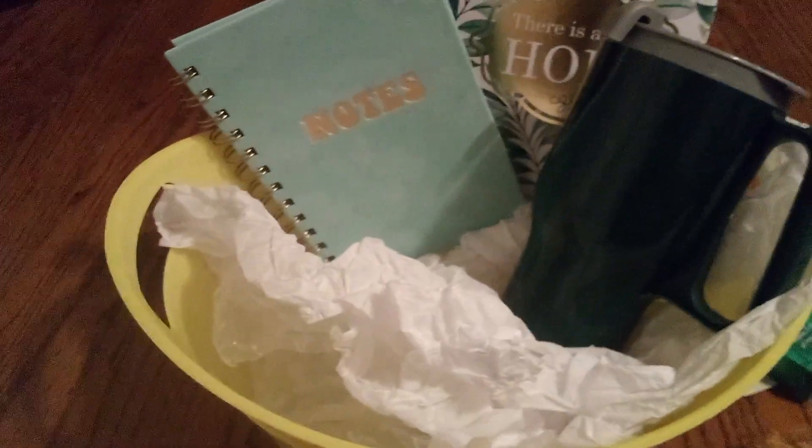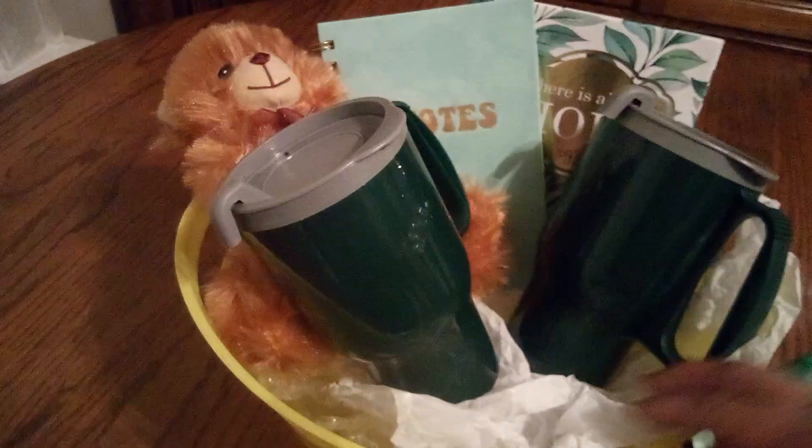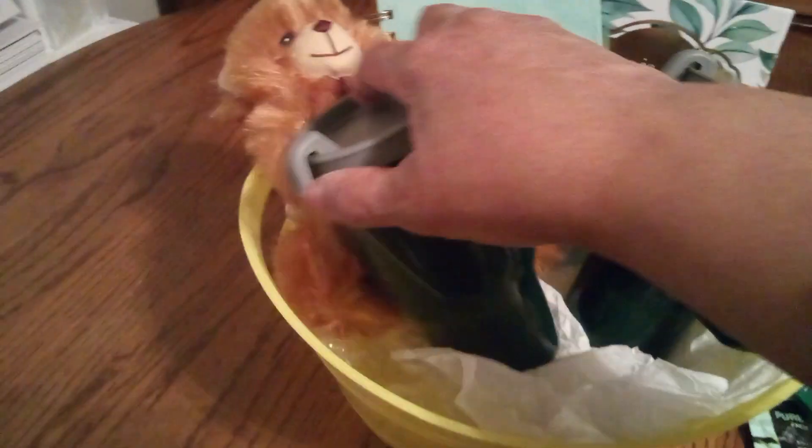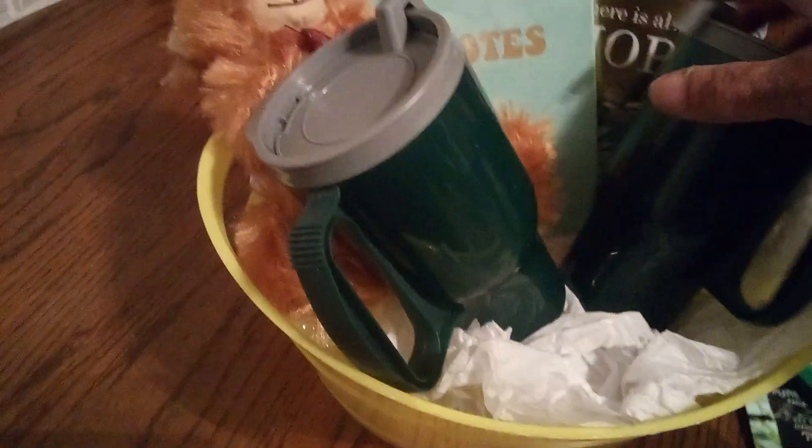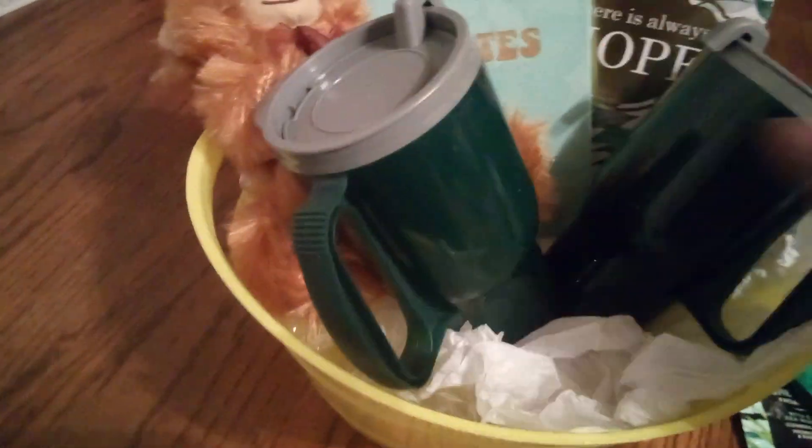So I'm gonna take out this mug and put our little teddy bear in there — he adds flavor to the whole thing. Then we'll put our mug in. I'm trying to figure out which direction I'd like it to go. I want you guys to be able to see, so we'll have it going in this direction. I like it — this is different, I've not done that before.